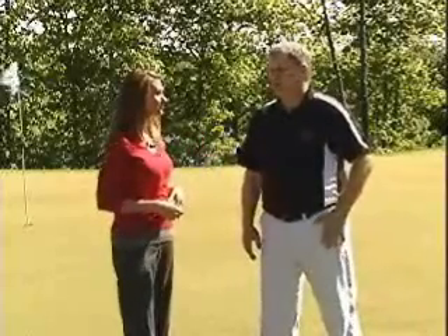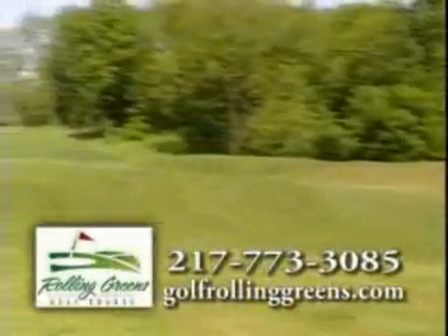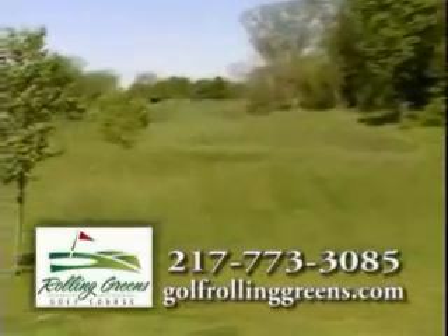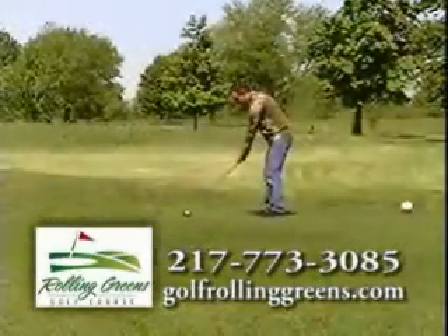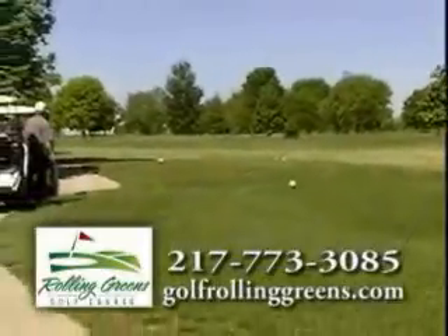Yes, we've been open since 1967, but we've added nine new holes and we renovated the front nine. This is our first full year that we've been open for the whole season, and we finally got some nice weather so people can come out and enjoy golfing.